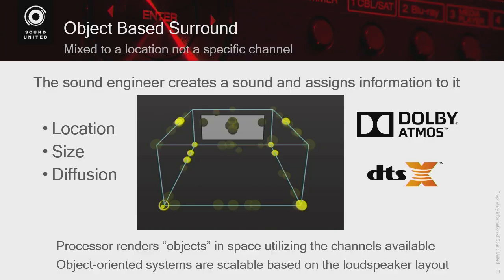DTS:X and Dolby Atmos are object-based, which means there are no traditional speaker channels. We use speaker channels to play back the objects, but the recording itself is not based on speaker channels. The sound engineer has 100-plus objects. To make it backwards compatible, they take roughly the first nine objects and put them in stationary positions — that's called the bed layer. That becomes the layer that makes content backwards compatible, because a regular Dolby or DTS system would just play back those nine bed-layer objects. When you have Dolby Atmos or DTS:X, you also have over 100 additional objects, and those objects are assigned metadata information.